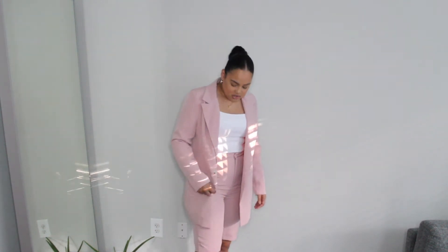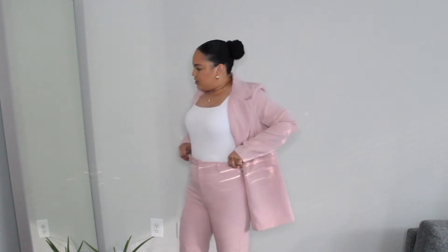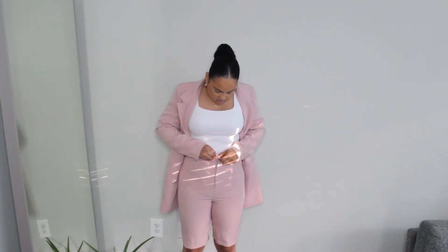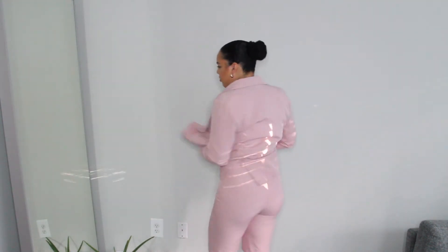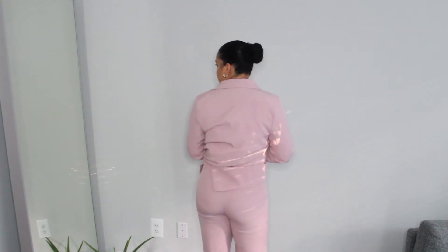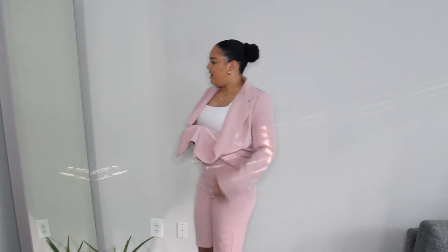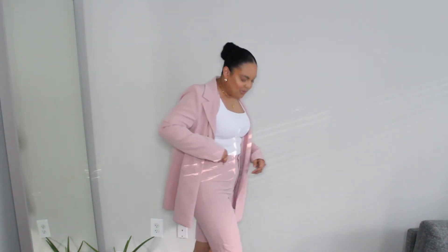Showing you the shorts — ignore the fact that I didn't iron it, nobody got time for that. I don't iron clothes, so the fact that I'll have to iron these is a little disappointing, but nonetheless I love them. The shorts are high rise, super comfortable. They have a cropped closure and a zip, but no pockets on the back.